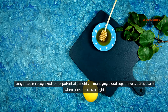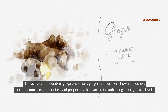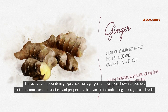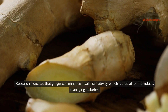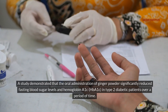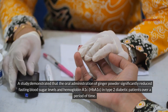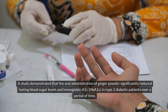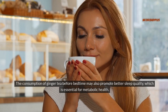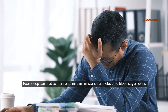Ginger tea is recognized for its potential benefits in managing blood sugar levels, particularly when consumed overnight. The active compounds in ginger, especially gingerol, have been shown to possess anti-inflammatory and antioxidant properties that can aid in controlling blood glucose levels. Research indicates that ginger can enhance insulin sensitivity, and a study demonstrated that oral administration of ginger powder significantly reduced fasting blood sugar levels and hemoglobin A1c in type 2 diabetic patients. Consuming ginger tea before bedtime may also promote better sleep quality, which is essential for metabolic health, as poor sleep can lead to increased insulin resistance and elevated blood sugar levels.